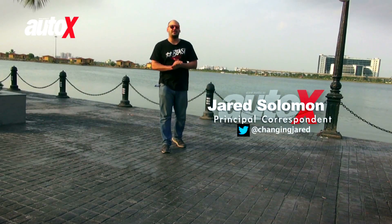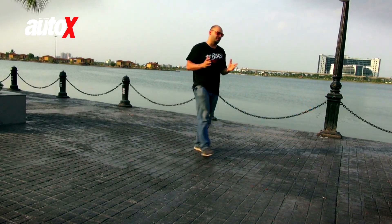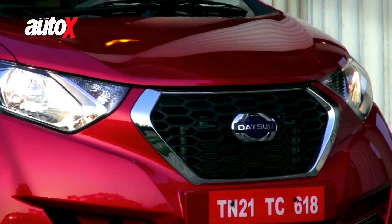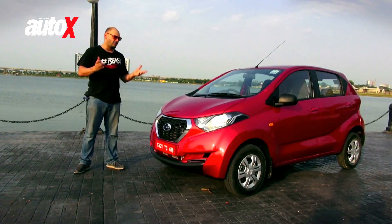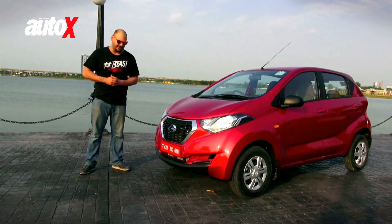What's up guys? You're watching AutoX and we're in the city of Kolkata, otherwise known as the city of joy, and we're here for a very interesting product launch — it's the Datsun Redigo. We first got a glimpse of the Redigo at the Auto Expo and obviously the car had a very overwhelming response, which is why the Japanese manufacturer has decided to launch the product here in India.